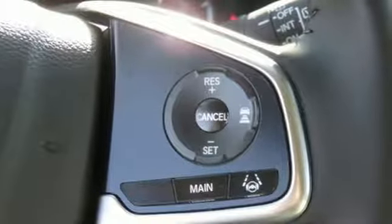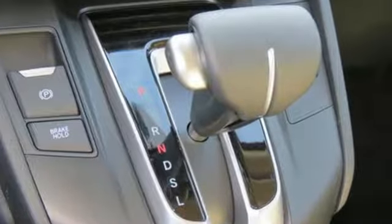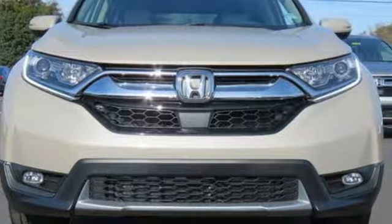Honda has created some of the most admired vehicles on the planet. They say a journey of a thousand miles begins with one step — well, in this case, it begins with a test drive. Start your next adventure today.